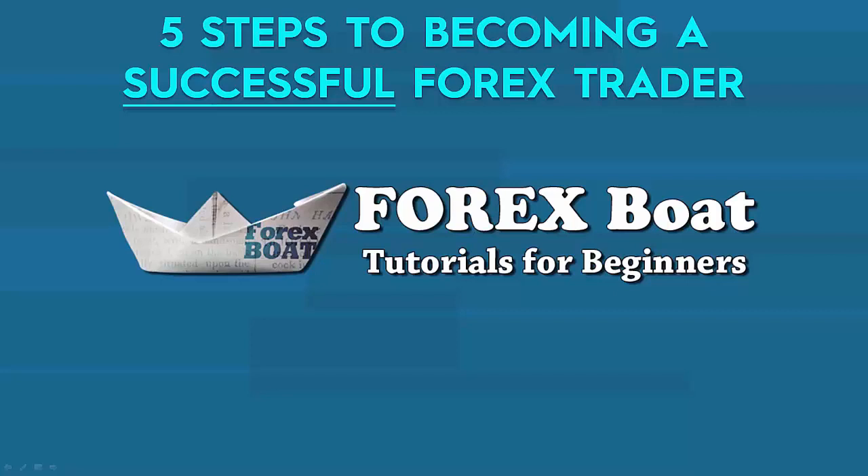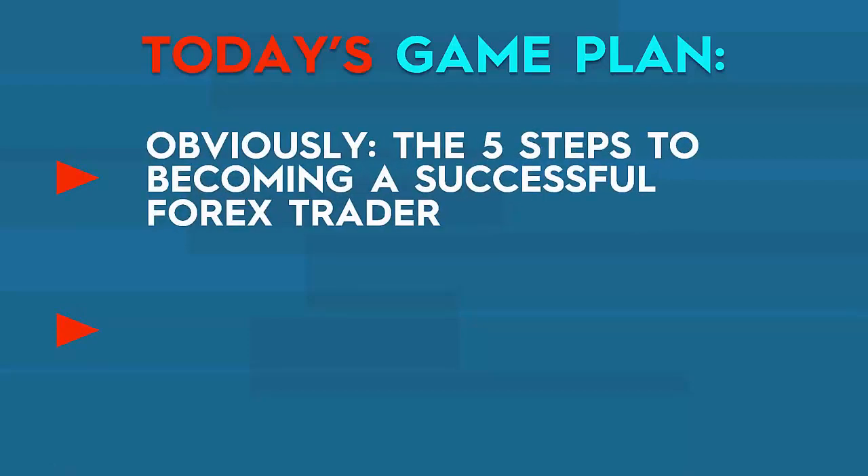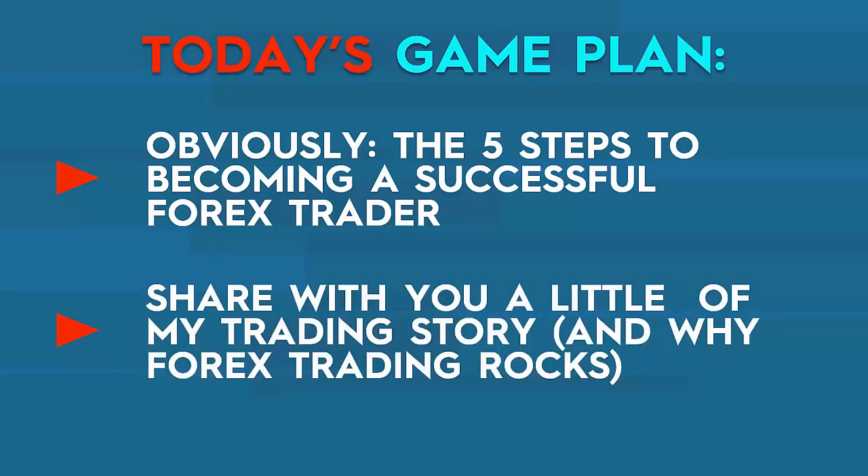So we're behind the computer now. Two things are on the agenda today. First, I'll reveal and share with you the five steps you need to take to be successful in the Forex market. Second, I realize that some of you are coming from my blog or are students in my Forex courses and have already met me, while some of you are coming from completely random parts of the internet. So I decided to share a little bit of my trading story with you and tell you why I personally think Forex trading rocks.